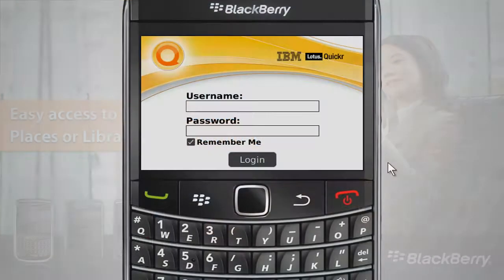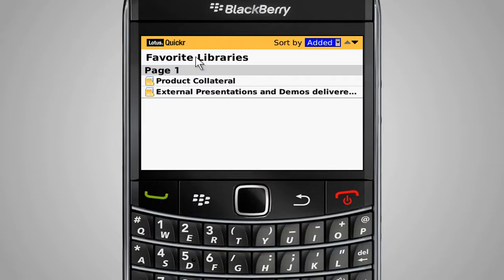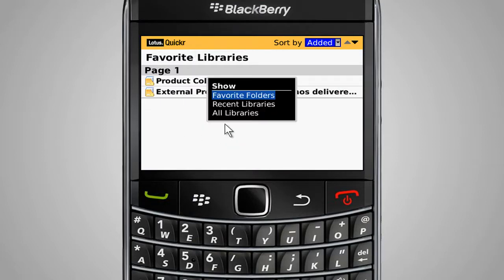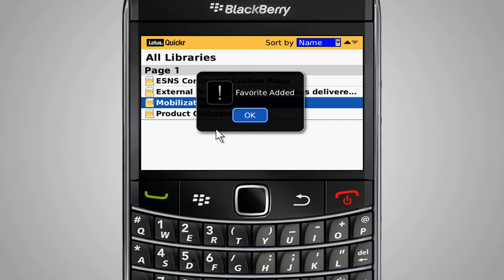Let's take a closer look. The BlackBerry Client for IBM Lotus Quickr provides a simple and highly efficient way for users to find the latest versions of the documents they need while away from the desk or out of the office. Frequently used places or libraries as well as folders can be designated as favorites for fast access while on the go.